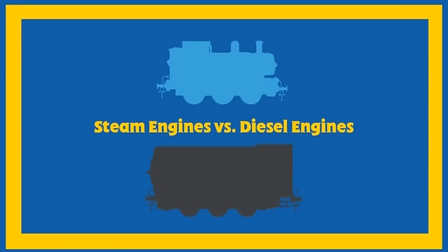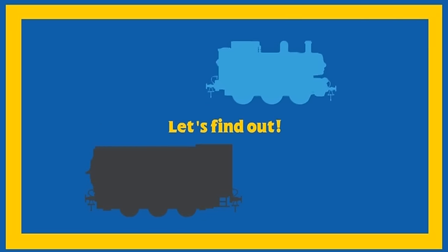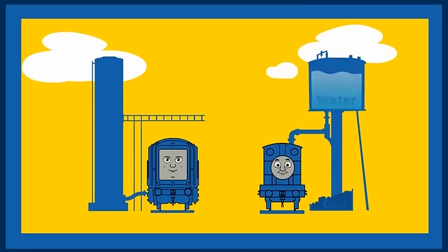Steam engines versus diesel engines. How do they work? Let's find out. They both need fuel to work. Diesel engines run on diesel fuel. Steam engines run on water and coal.